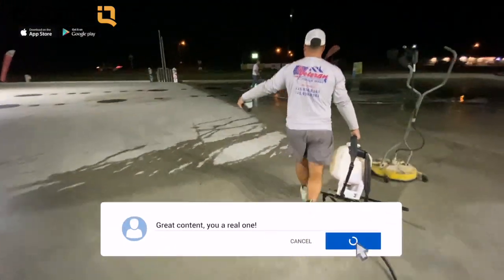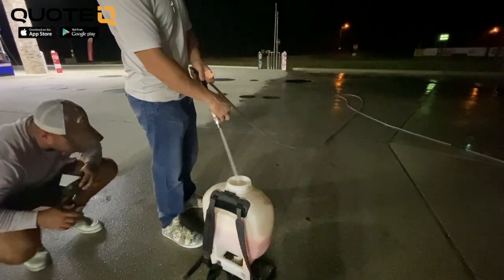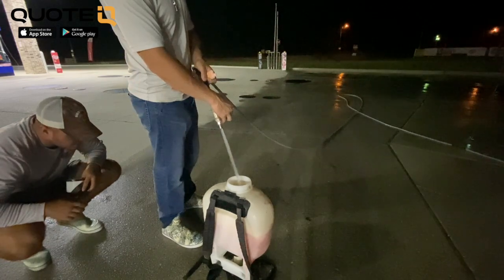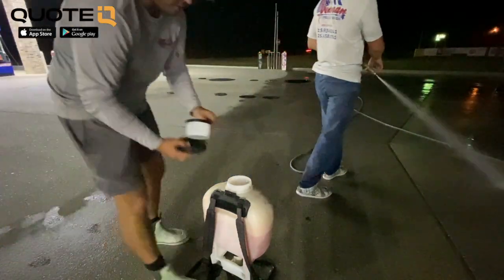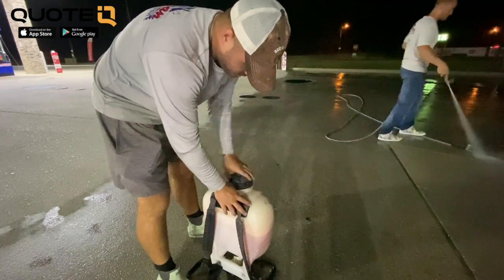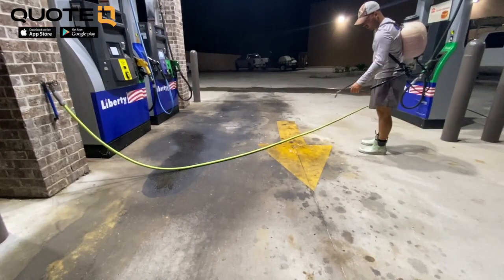We're going to be looking at a job that we recently did, cleaning out some oil stains from a gas station that we do on a recurring basis. We do this bi-yearly. We clean all the concrete, we clean all the overhangs, we clean the building, pretty much everything. This guy has like three or four gas stations that we do twice a year, every year. We got them on a rotation. We even do the parking lot striping.